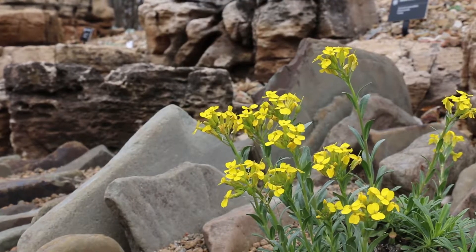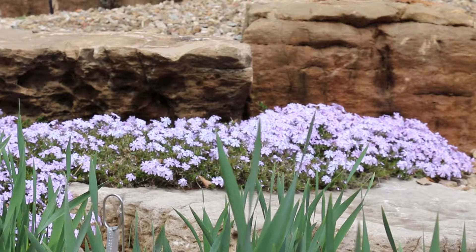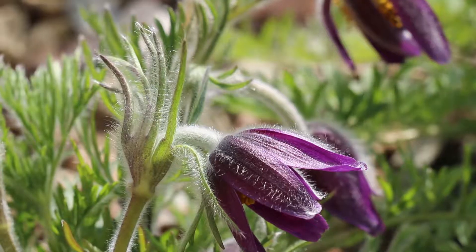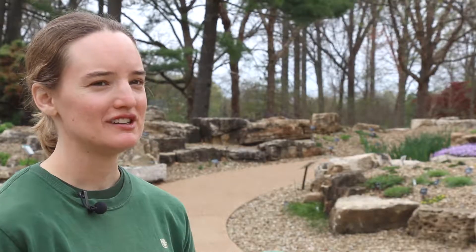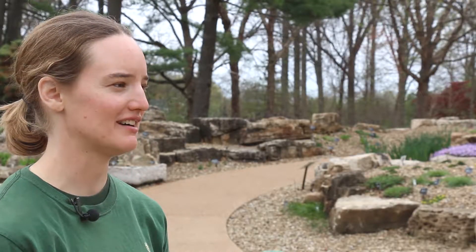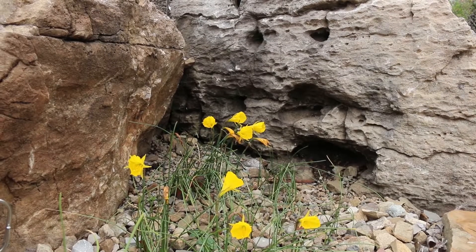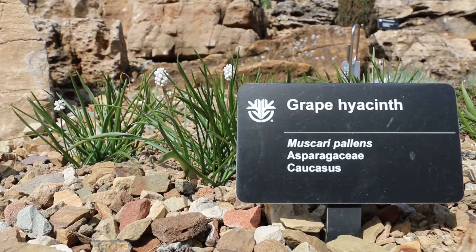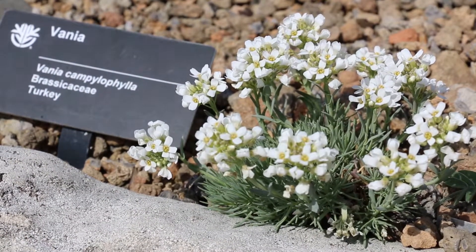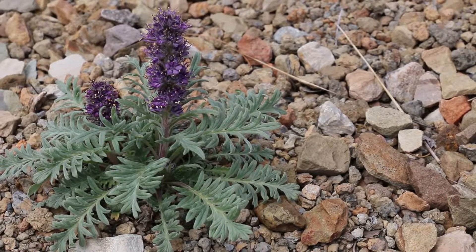So it's an experiment, but also we want people to just see these plants for how unique and beautiful they are. This April into the mid part of May, there's a lot blooming. They're not huge flowers — you kind of have to look for them — but I think they're really special and you definitely don't see them any place else in the garden.